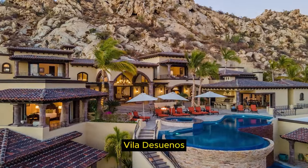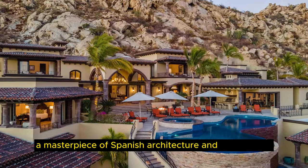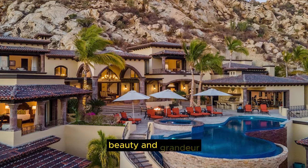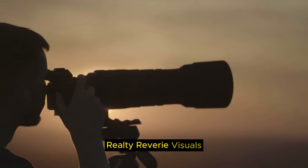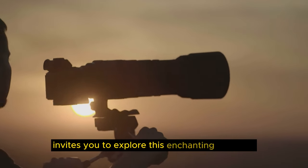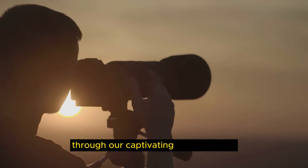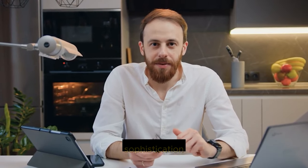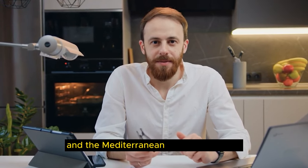Villa de Sueños, a masterpiece of Spanish architecture and luxury living, is an embodiment of elegance, beauty, and grandeur. Realty Reverie Visuals invites you to explore this enchanting property through our captivating stock footage, where every frame tells a story of opulence, sophistication, and the Mediterranean dream come true.